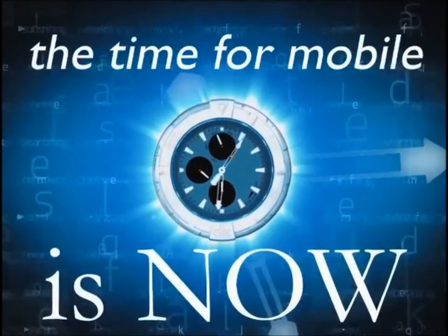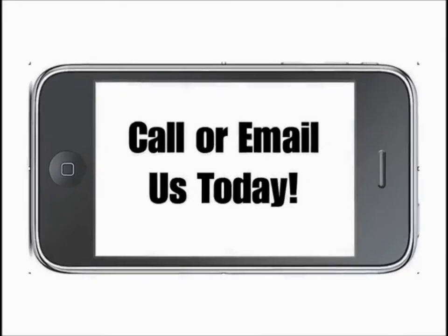The time for a mobile website is now. Call or email us today.